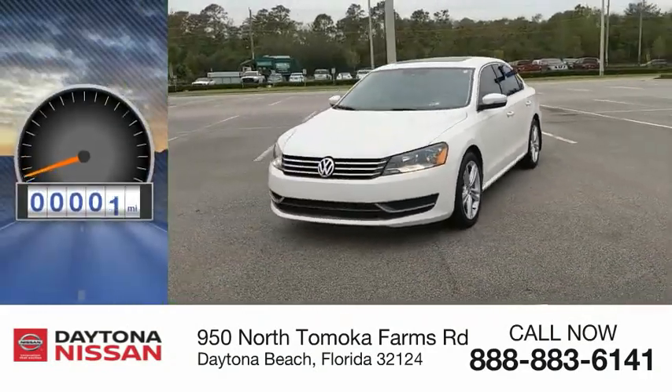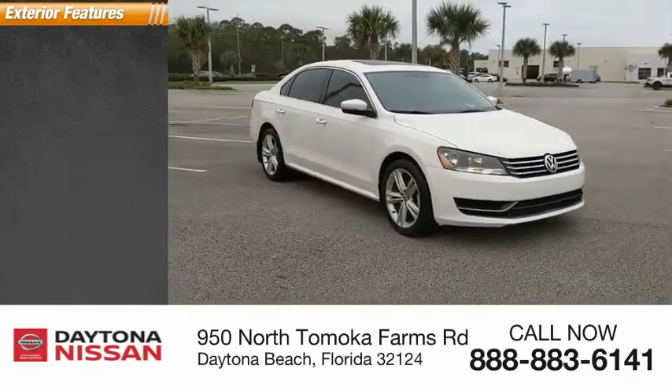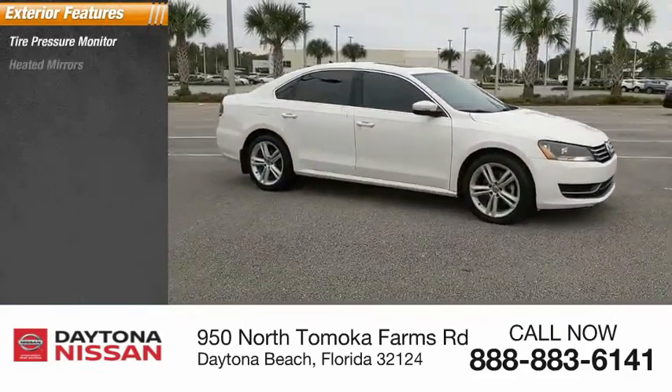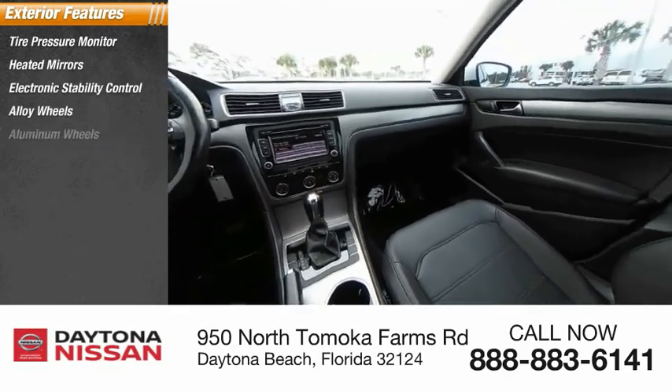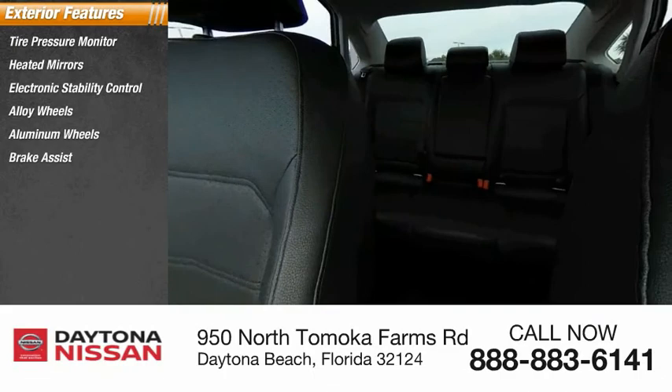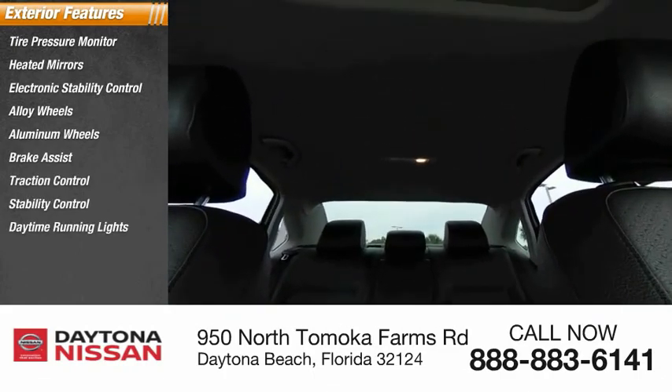This vehicle has less than 60,000 miles. Here are some of this vehicle's great options: tire pressure monitor, heated mirrors, electronic stability control, alloy wheels, aluminum wheels, brake assist, traction control, stability control, daytime running lights, engine immobilizer.